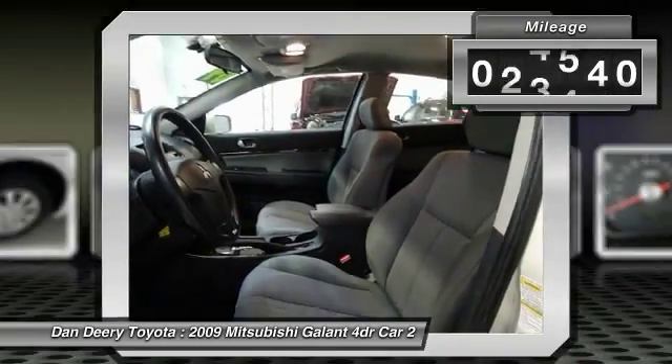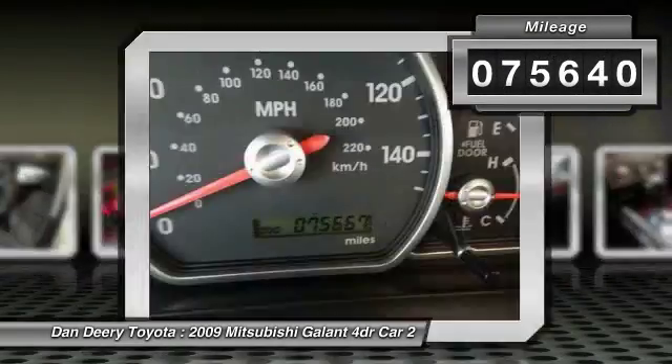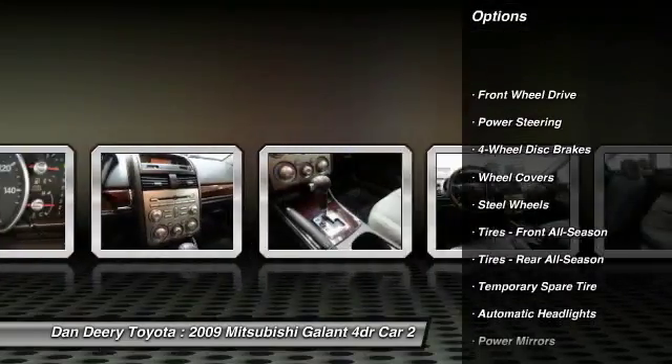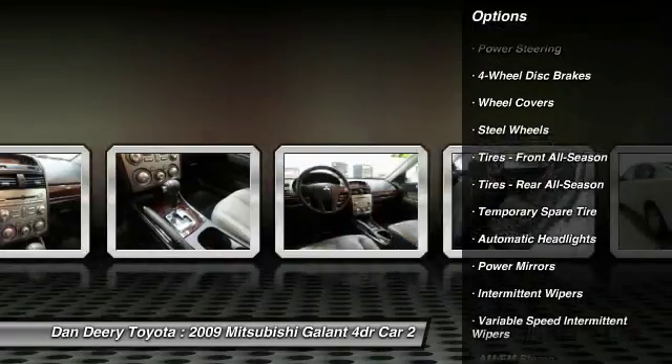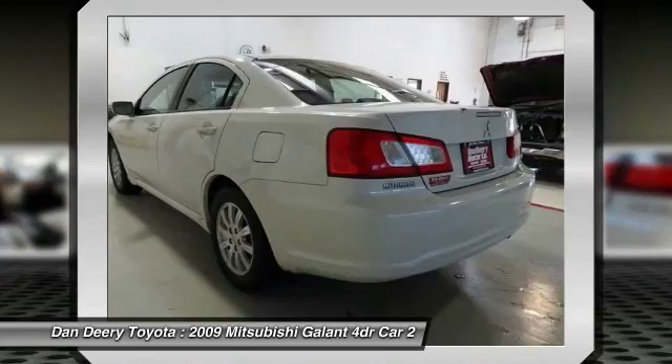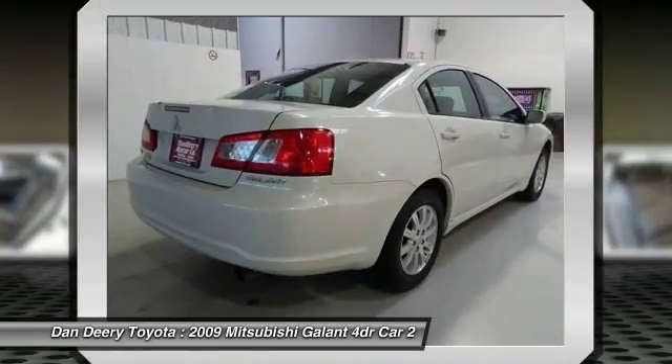This vehicle has less than 80,000 miles. Here are some of this vehicle's great options: keyless entry, anti-lock braking system, power steering, driver airbag, adjustable steering wheel, cruise control, four-wheel disc brakes, floor mats, rear defrost, FWD.